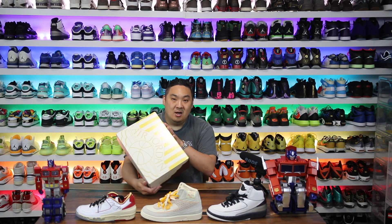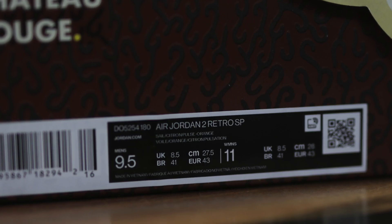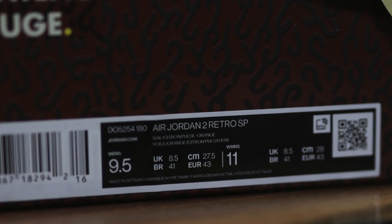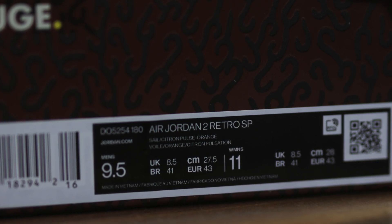They look pretty crazy — it's going to be hard to beat the Emma Meniere 2s though. Anyway, we have these, the Maison Chateau Rouge, and this is an Air Jordan 2 Retro SP on the box, size 9.5 US, 8.5 UK. The colorway listed on the box is Sail, Citron, and Pulse Orange.